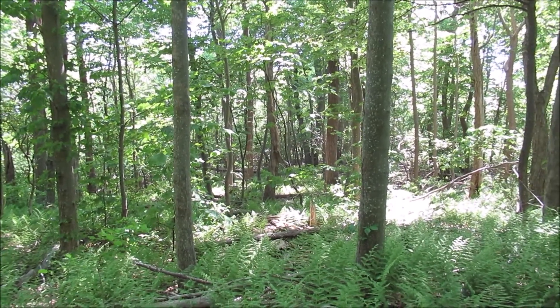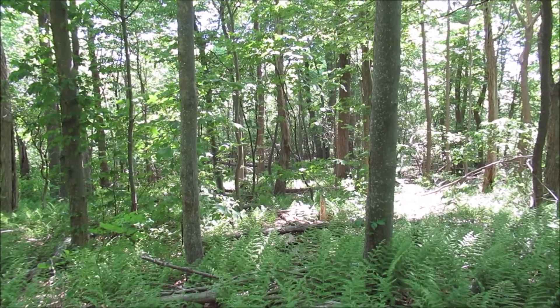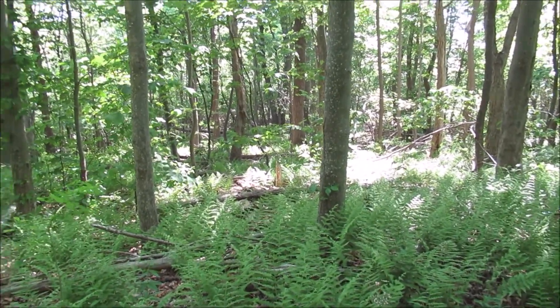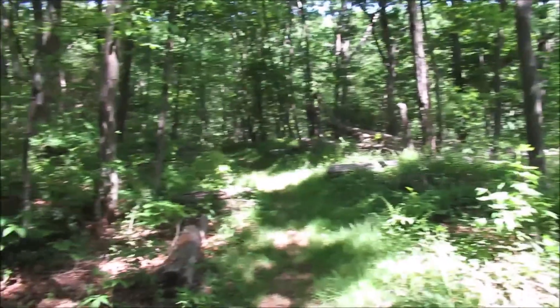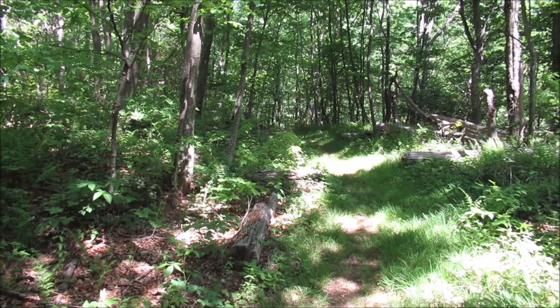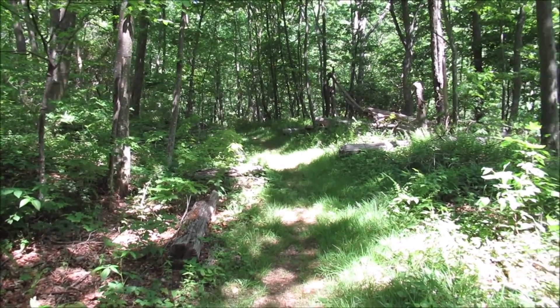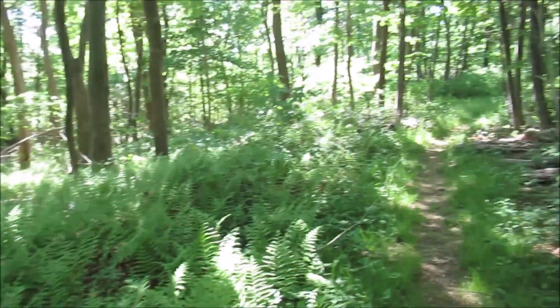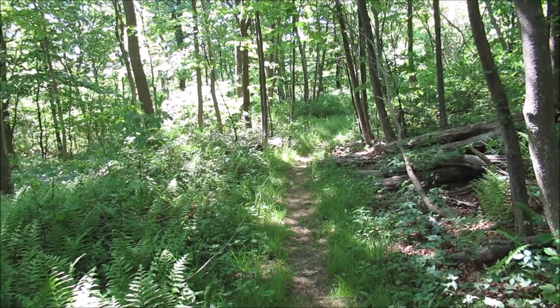1.9 miles into my hike, I'm up to 2,160 feet. I'm up on a ridge. That's where I came from. After you cross that creek and get up here on this first ridge, it's a sharp bend to the right — that's the way I'll be headed.